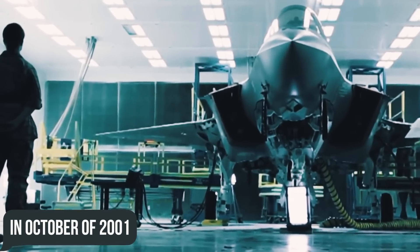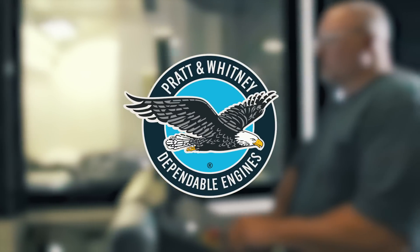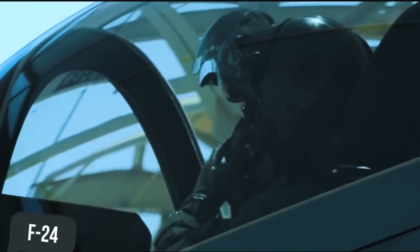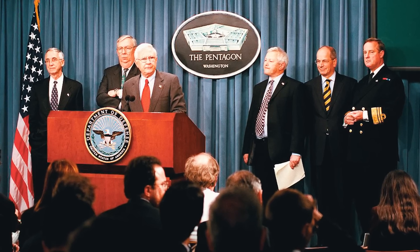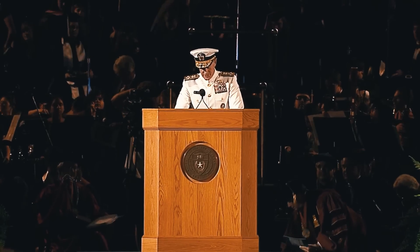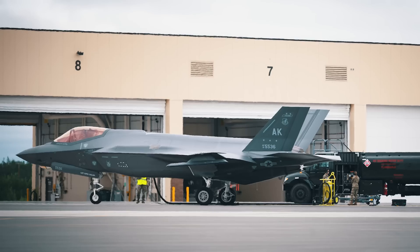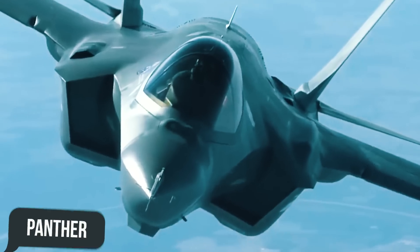In October of 2001, Lockheed was declared the winner and awarded the System Development and Demonstration, SDD Contract, while Pratt & Whitney was awarded the F-135 SDD Contract for the JSF program. A peculiar incident came with the name of the fighter — Lockheed Martin expected the aircraft to be codenamed F-24 and was surprised by the F-35 designation, which didn't match the standard U.S. Department of Defense numbering. However, this is precisely what was determined by the JSF program manager, Major General Mike Hugh. The nickname Lightning II was assigned in honor of the Lockheed P-38 Lightning during World War II, given some time after the F-35A made its first flight in December of 2006, although some Air Force pilots still call this aircraft Panther.